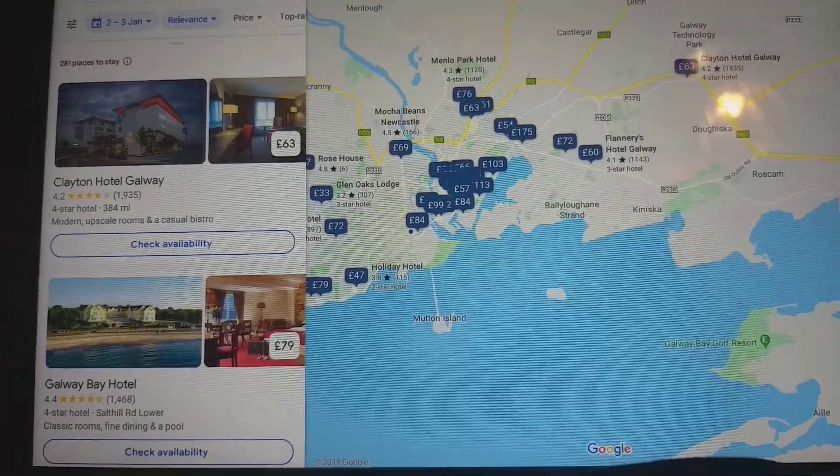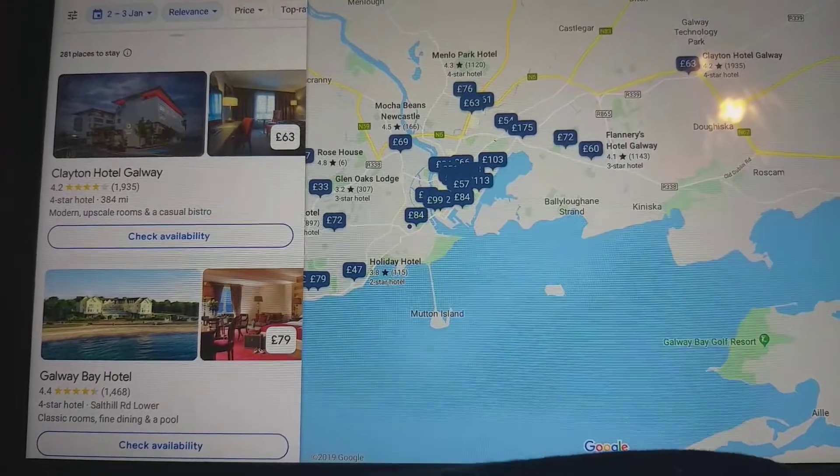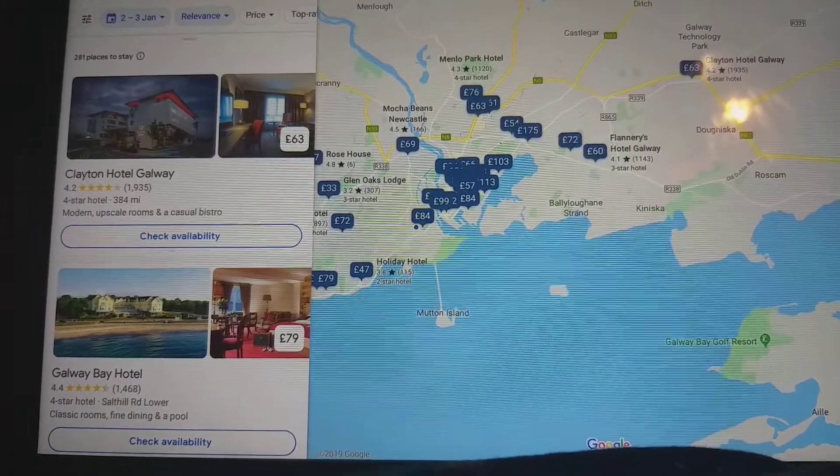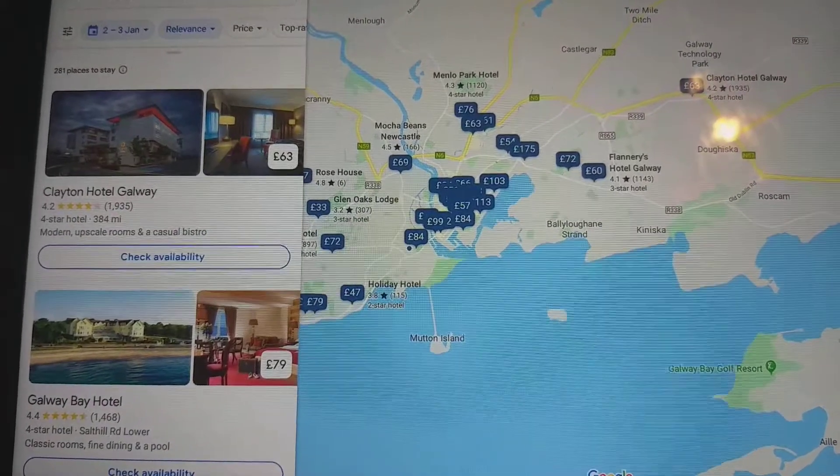Hi guys, it's Skirty here. Welcome to another episode for talking about all the hotels. I'm not going to take a look at all the hotels in Asia and Middle Eastern America — I'm just going to take a look at all the hotels in the United Kingdom and Ireland.